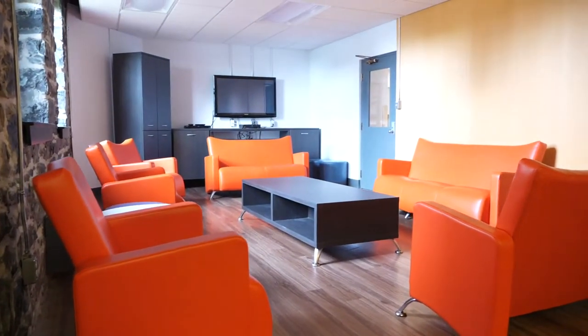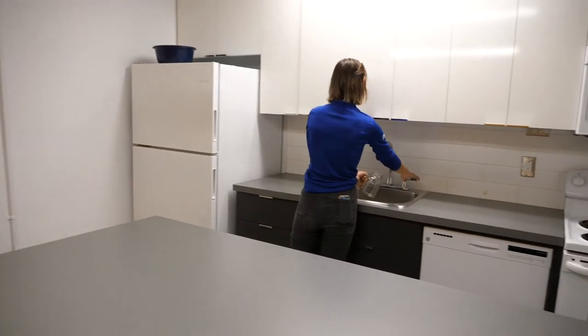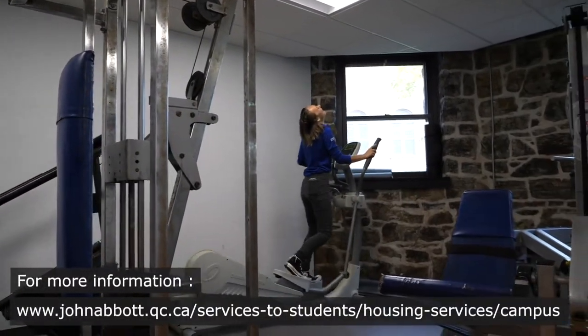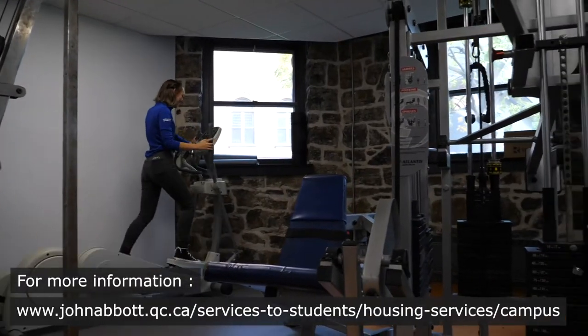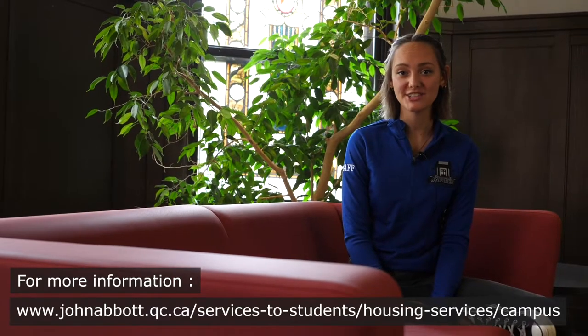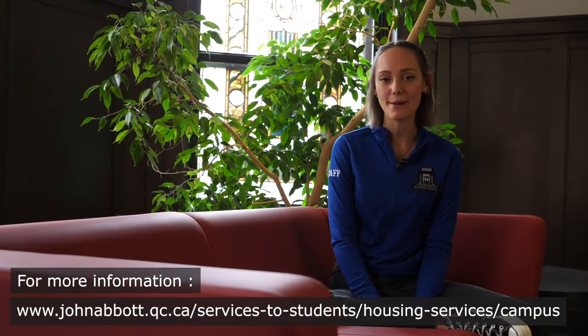The lounge room also features couches, a TV, and a communal kitchen. There is a small workout and weight room equipped with exercise machines available to all tenants. If you have any more questions, please feel free to visit our website linked below.